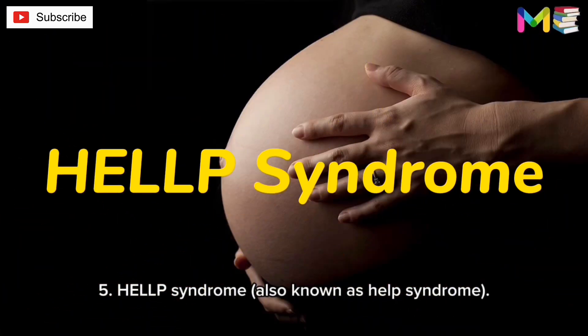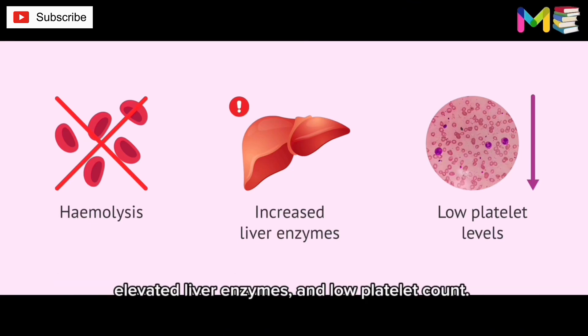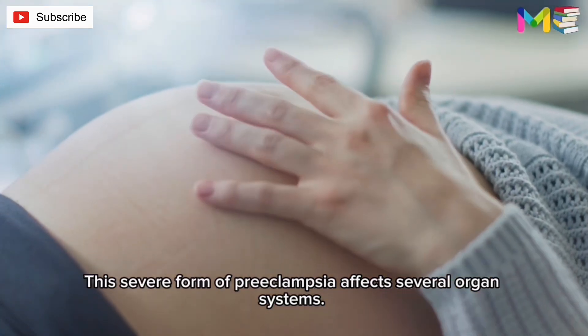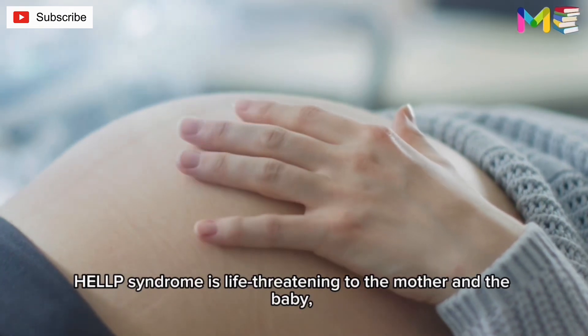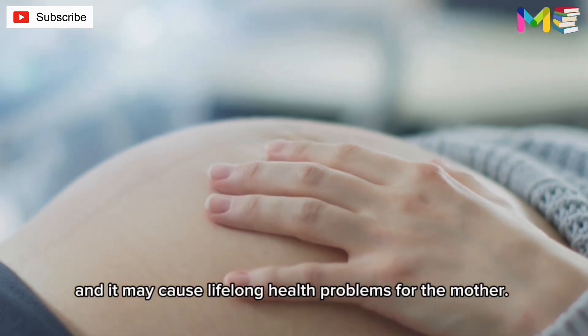Fifth, HELLP syndrome. HELLP stands for hemolysis — the destruction of red blood cells — elevated liver enzymes, and low platelet count. This severe form of preeclampsia affects several organ systems and is life-threatening to both the mother and the baby, and it may cause lifelong health problems for the mother.